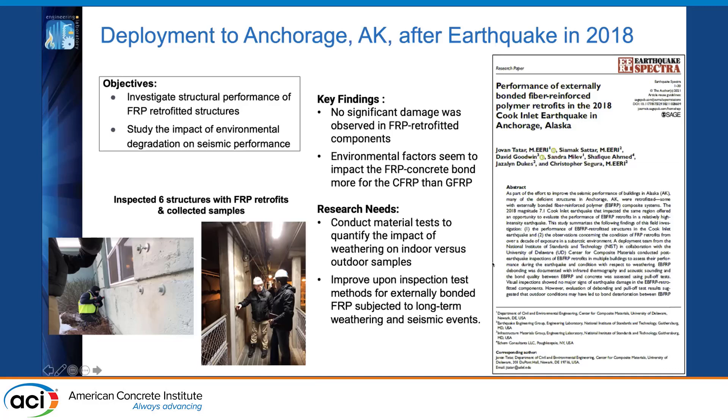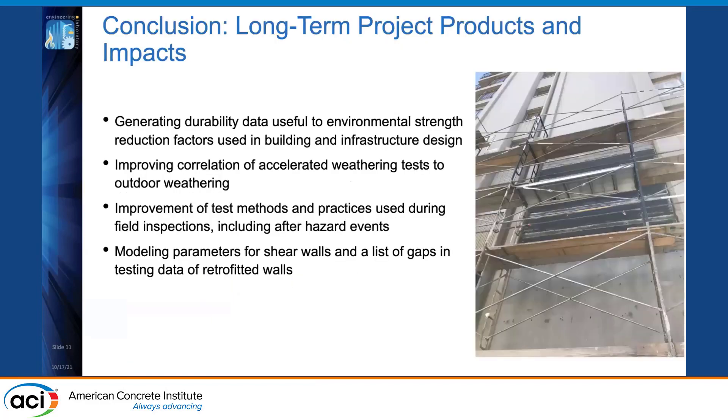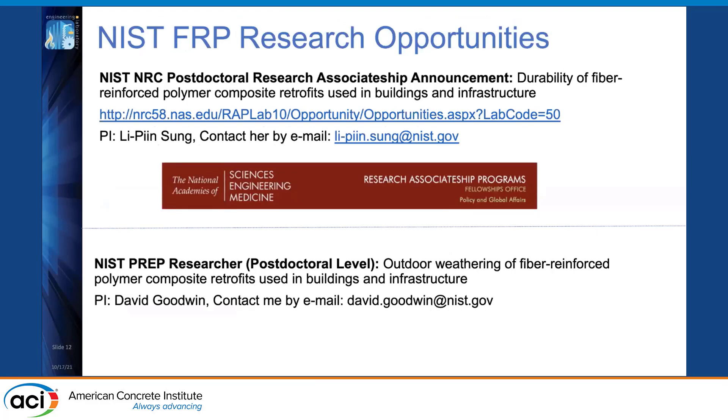More information is available in our recently published paper in Earthquake Spectra. We are also working on identifying sources of variability in the industry-standard pull-off test for FRP-to-concrete bond quality, with a report expected in 2022. In summary, we are generating durability data for environmental strength reduction factors, improving accelerated-to-outdoor weathering correlation, improving field inspection test methods, developing modeling parameters for shear walls, and identifying gaps in retrofitted wall testing data. We are also seeking postdocs — please feel free to reach out.